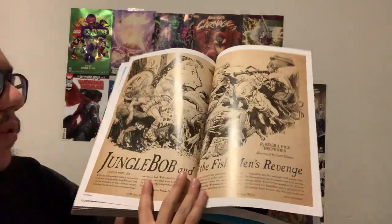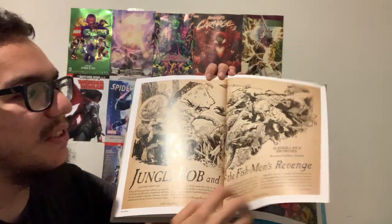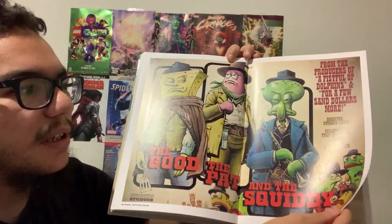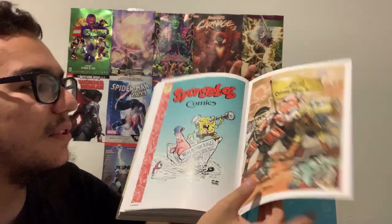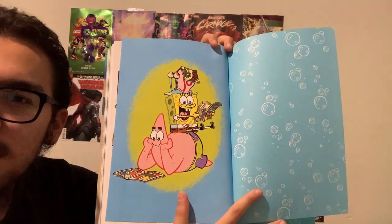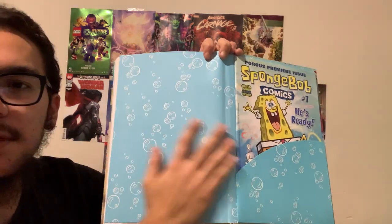One really cool thing is they've got a really awesome poster gallery towards the end of the book. It's just a bunch of artists doing incredibly detailed works on SpongeBob — fake posters and all these things. The last page is a cool little homage to SpongeBob and the cartoon itself, and they've got the bubbles there.